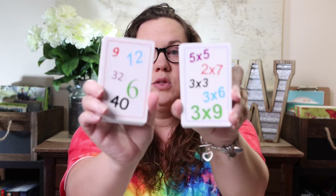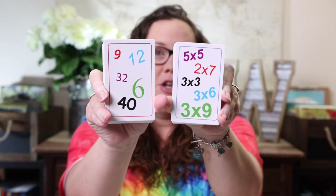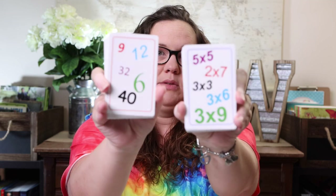Basically you end up with two stacks of cards — one with all the answers and one with all of the multiplication problems — and whoever can call out the answer first, like three times three is nine, gets to keep those cards. Whoever gets the most cards at the end wins. It's kind of like War meets Spot It. They also have versions for reading numbers and compound words, but so far we've only tried the multiplication ones since that's where we needed a little help this summer.